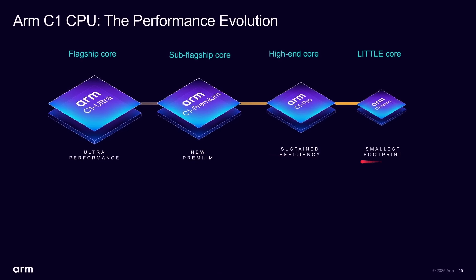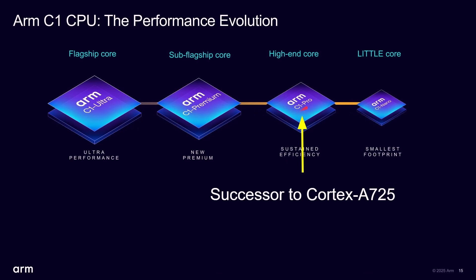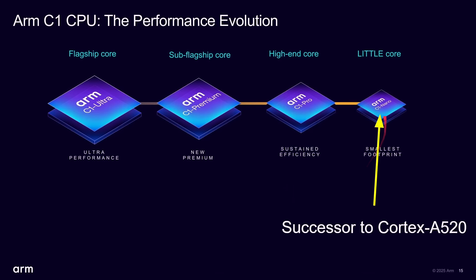These are the four new CPUs. Last year there were three CPUs — a little core, a high-end core, and a flagship core — and now we've got four: the ARM C1 Ultra, C1 Premium, C1 Pro, and C1 Nano. I've got a separate video dealing with the greater details of all of these. The Ultra and the Premium are the successors to the Cortex-X925, so we no longer have the Cortex-X line. The C1 Pro is the successor to the Cortex-A725, and the C1 Nano is the successor to the Cortex-A520.